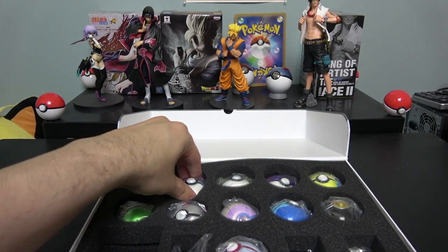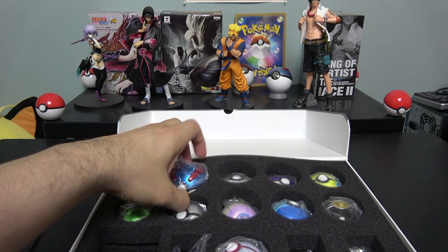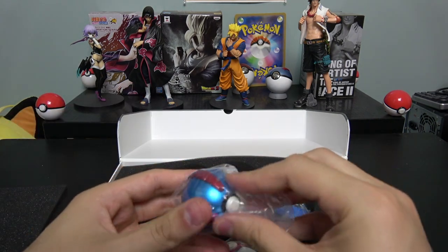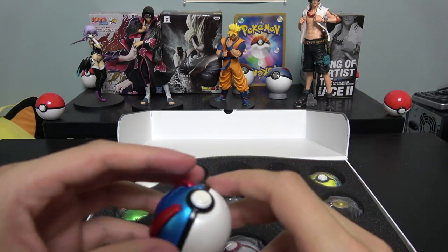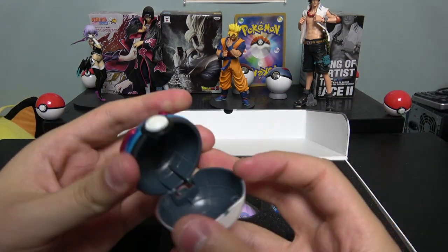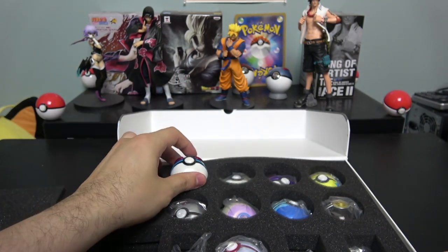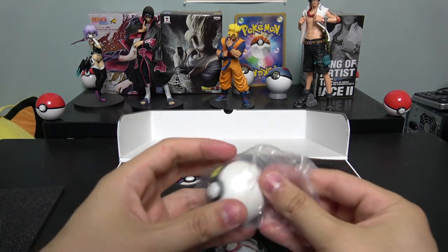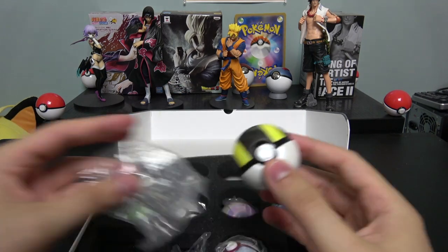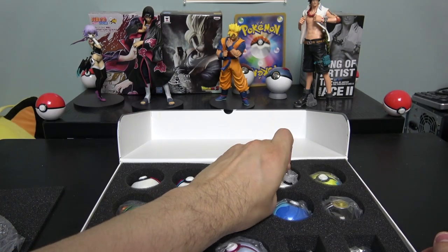One thing I want to mention is that these look really cool and they're official. But the box I bought is not new — it is used. It has been opened before, and the reason is because normally when you buy these boxes, every single Pokeball comes with candy. That's kind of weird — why do they have candy inside of them? Every individual Pokeball has candy inside.